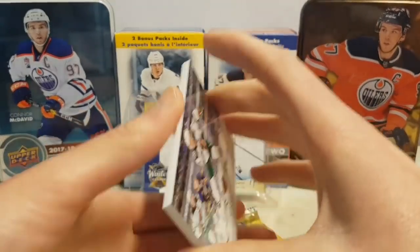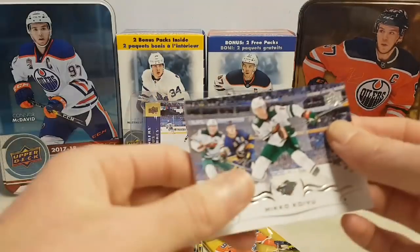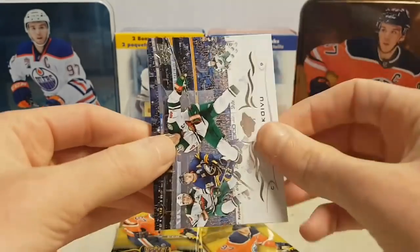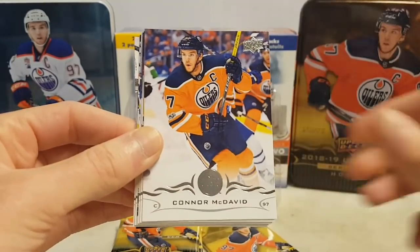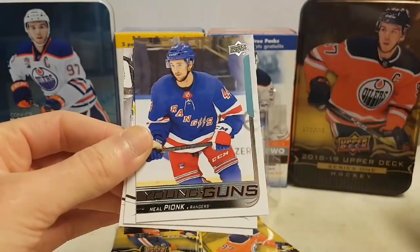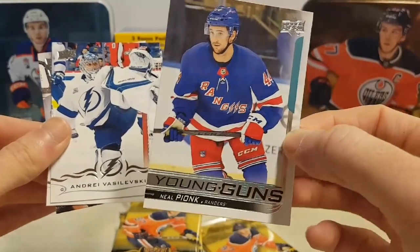I'm currently filming with a new camera — well, I filmed all of these videos with the new camera — so let me know in the comments what you think about the picture quality. Mikko Koivu, Connor McDavid, Frederik Andersen, Samuel Girard, and a Young Guns of Neal Pionk of the Rangers.